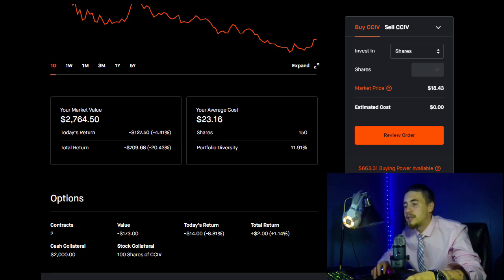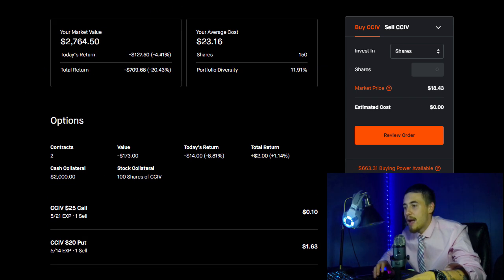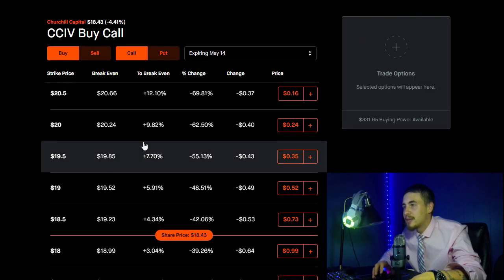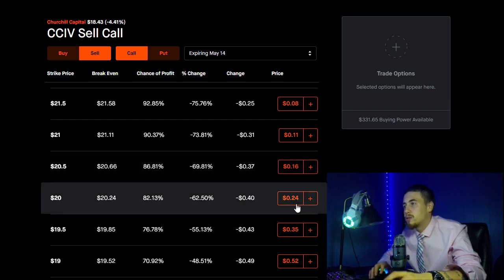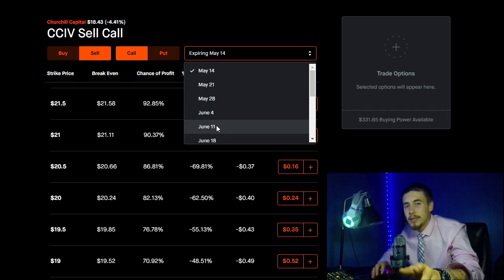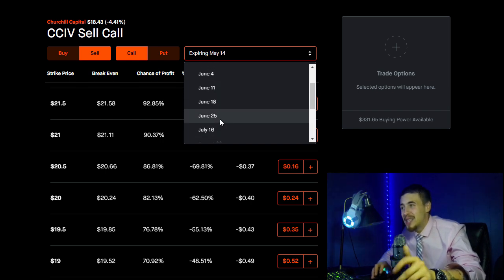That cost me $2,000 because I agreed to buy 100 shares of CCIV at $20 per share. I did this quite a while ago and I'm down about $53 on this. But I do want to hold CCIV long-term, and I think $20 is a decent price. My break-even is $18.90, factoring in the $110 I received in premium on this.